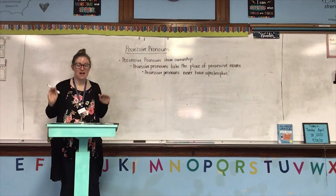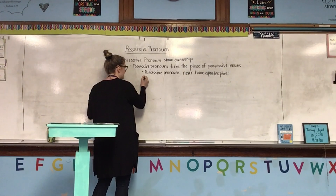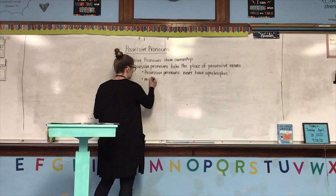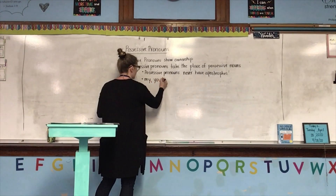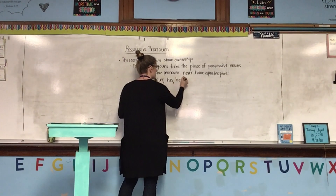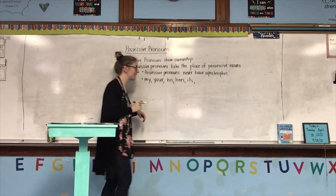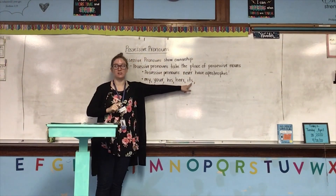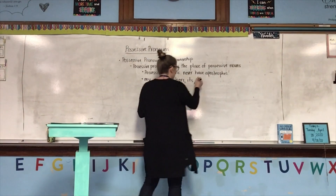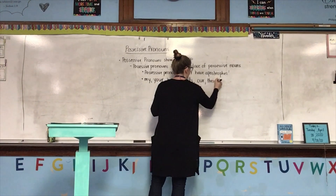Possessive pronouns are: my, your, his, hers, its — I-T-S, no apostrophe — meaning it belongs to it, our, and their.